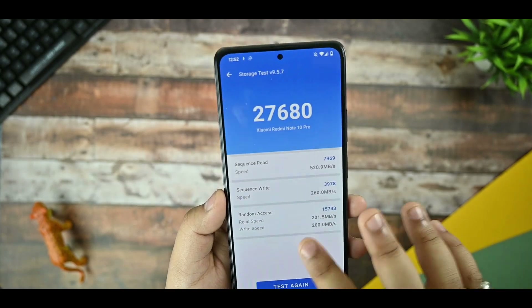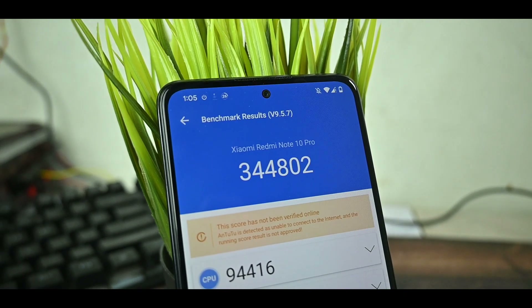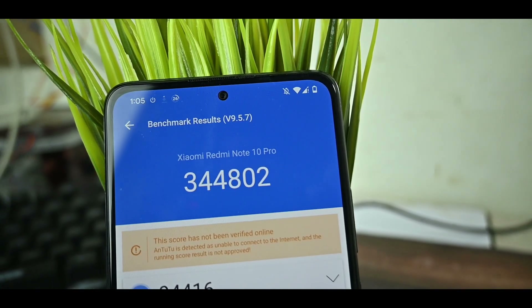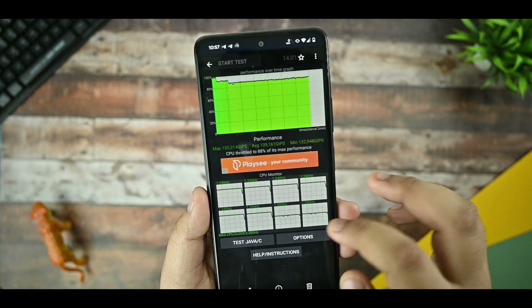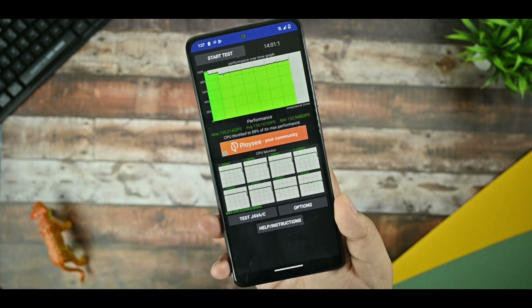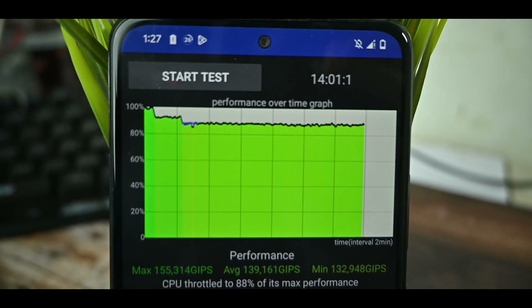This is the storage speed test from AnTuTu. Talking about the AnTuTu scores, you can see 344,802 — but in other custom ROMs apart from Pixel Experience the scores are higher. The GPU score is 97,874 and there is a 2.1 degree Celsius temperature rise with a 3% battery drop, which is all around okay. Scores don't always reflect real-world performance. This is the CPU throttling test run with 100 threads for 15 minutes — it took about 14 minutes. The CPU throttle max performance is 153 Gbps, which is good.